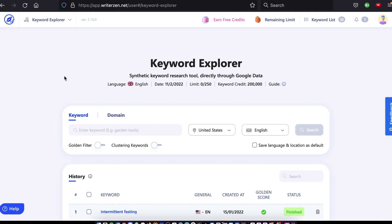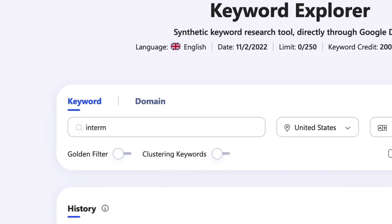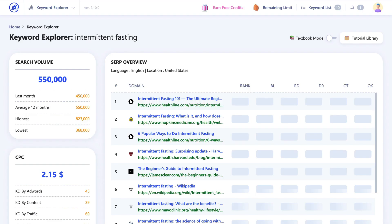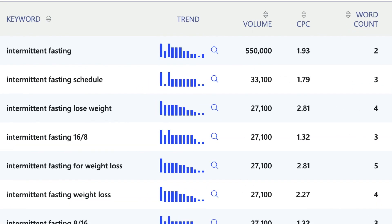Now that we have our topic map, we're ready for keyword research. In the keyword discovery screen, type the topic you want to target as your keyword — in this case, intermittent fasting. Set the location and language and ignore for now the golden filter and cluster function; we'll get to those later. Hit search and wait for the results. In the bottom window, you'll see keyword data showing trends, search volume, and word count among other things. WriterZen gets its keyword data straight from Google's API — it doesn't use its own proprietary algorithm like some tools do.